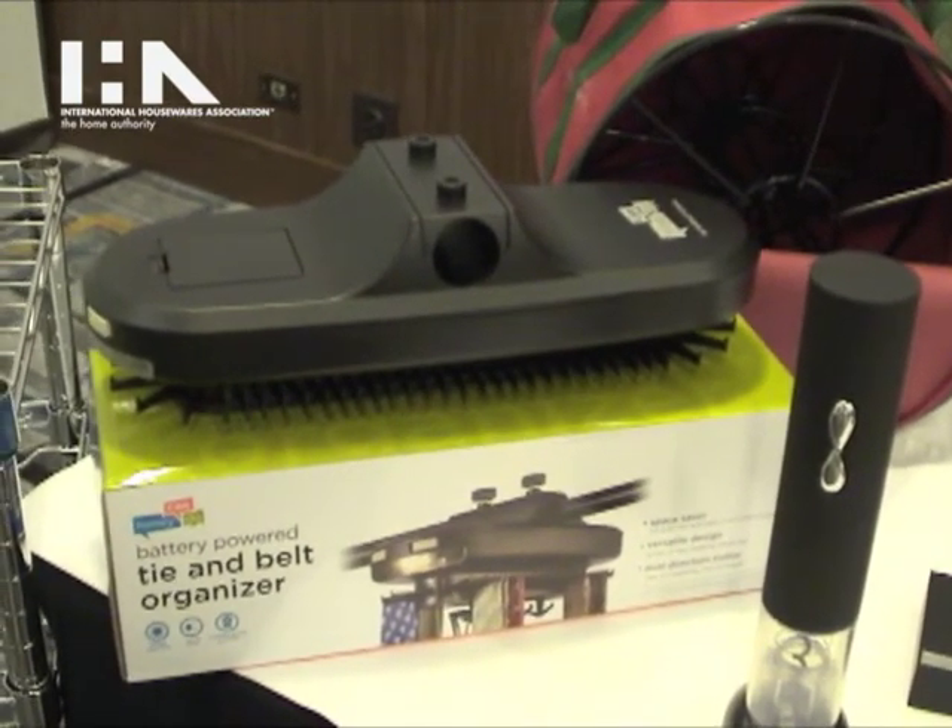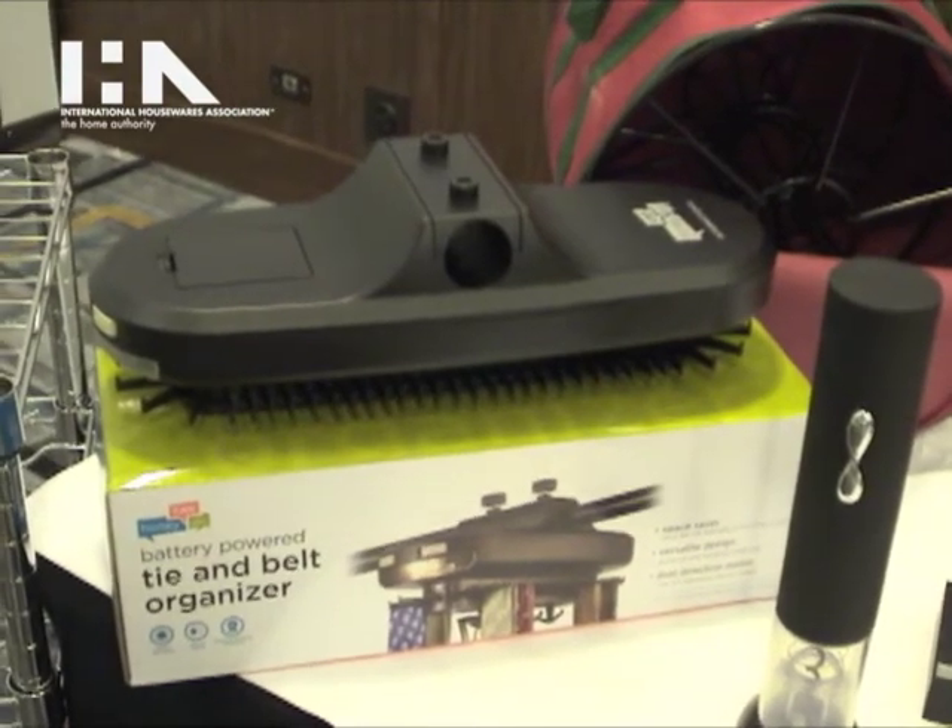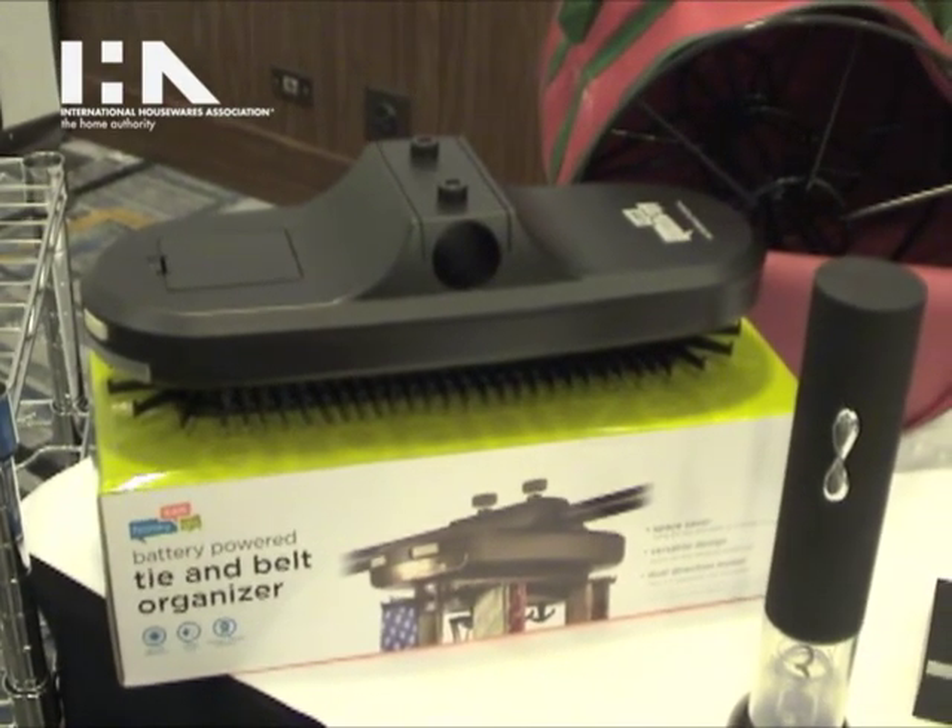The rack retails for about $24.99 and is available at major retailers and online.